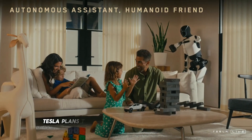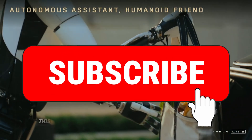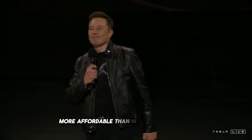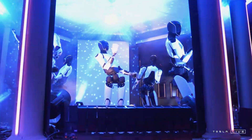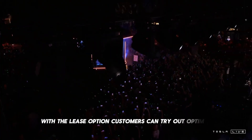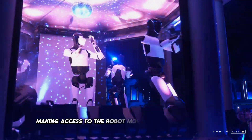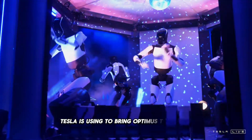Going forward, Tesla plans to offer Optimus for both purchase and lease, with the lease model being available first. This approach allows customers to try out the robot before committing to a larger investment, reducing financial risk. While the estimated price tag of $20,000 may seem high, it is significantly more affordable than many other robots in its category, making Optimus a promising solution for everyday applications. With the lease option, customers can try out Optimus without facing major financial pressures, making access to the robot more viable and affordable.